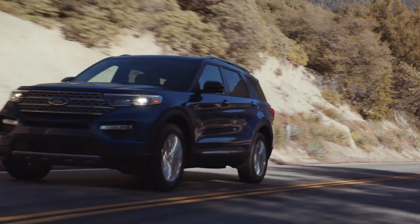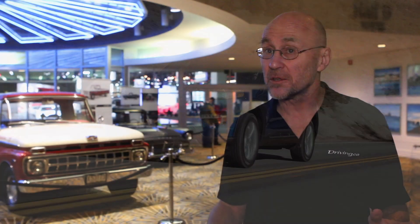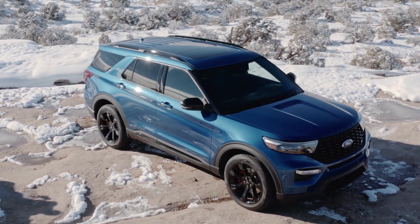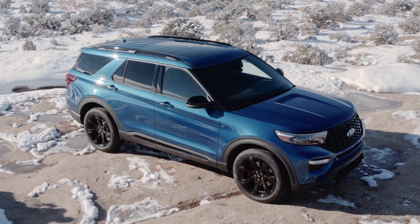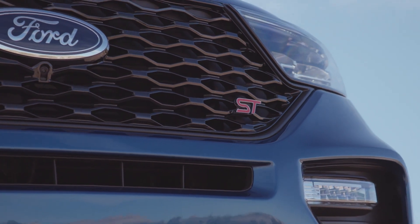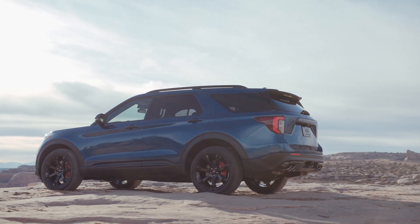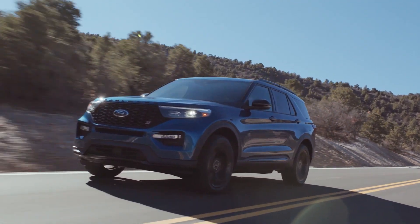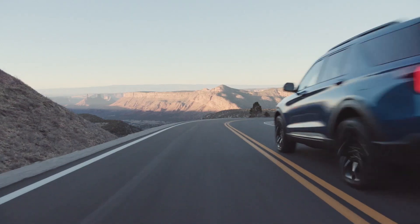Faster and further — that's how Ford describes the latest iterations of its all-new 2020 Ford Explorer: the ST and the hybrid. The ST is obviously the faster, boasting 400 horsepower and no less than 415 foot-pounds of torque from its 3-litre turbocharged V6. That's good enough to propel the three-row SUV to a top track speed of 229 km an hour.